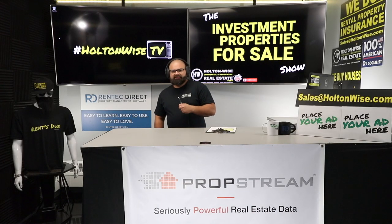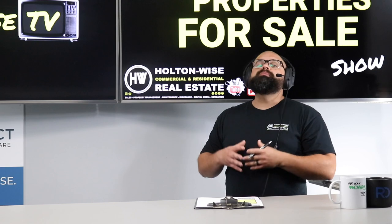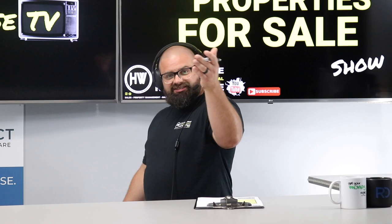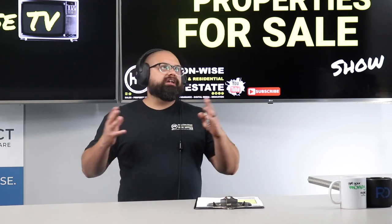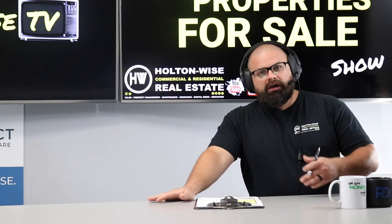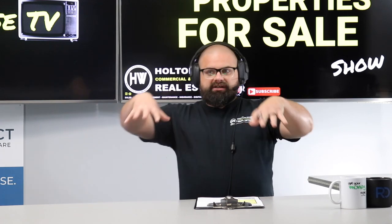If you're a new investor with no idea how to determine your net return on something like this, I recommend checking out our other show here on Holton-Wise TV called the MLS Search and Analysis Show. In that show, on almost 950 episodes, I show you how to run numbers on properties just like this one. If you want to work with me one-on-one, you can also get customized videos.